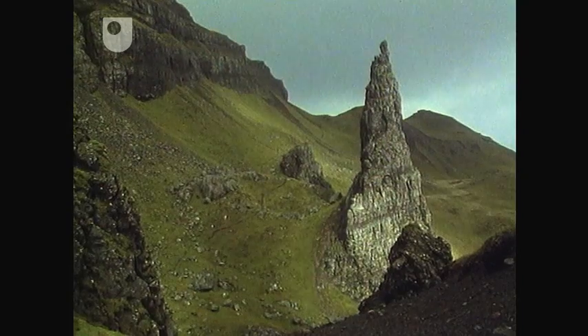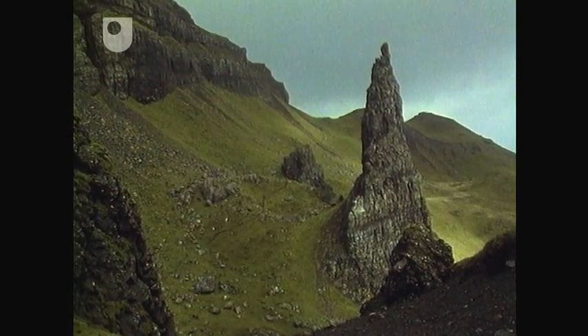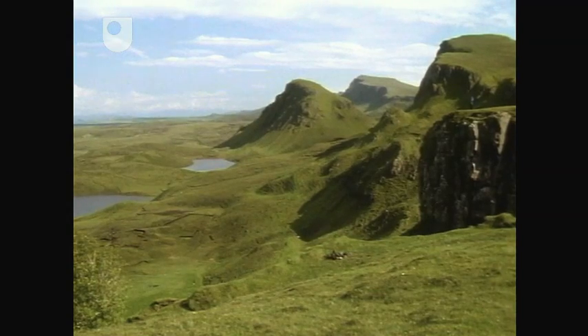On the Trotternish Peninsula of North Skye, the plateau lavas overlie Jurassic sediments, and huge landslips have occurred, such as those of the Quiraing and Storr.